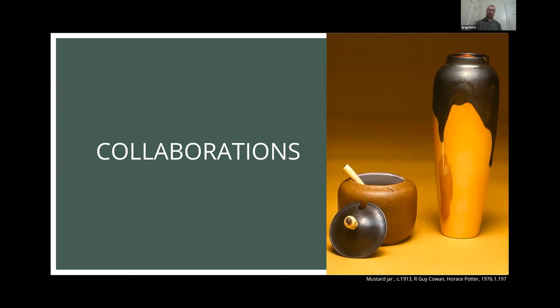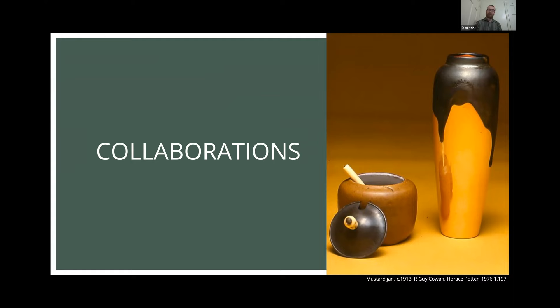Another early success was public commissions. This article highlights a tile commission for the outside facade of the Fourth Church of Christ Scientists on the east side of Cleveland. Tile production was primarily during the Lakewood years, but it does see a resurgence and a connection to Waylon Gregory later on.